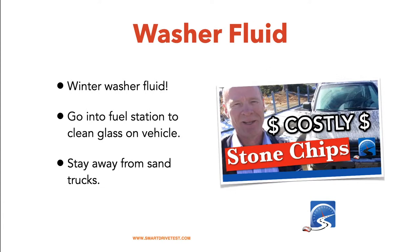First thing in the wintertime: make sure you have your windshield washer fluid topped up and good windshield wipers. Ensure you put in winter washer fluid rated to minus 40 degrees Celsius — about minus 40 Fahrenheit. If you don't, the reservoir is plastic and when ice forms it expands, breaking the reservoir and costing quite a bit to repair. In sloppy conditions with melting snow, ice, sand, and slush, you may have to stop at a fuel station to clean the windows. Stay away from sand and salt trucks — they will chip your windshield.